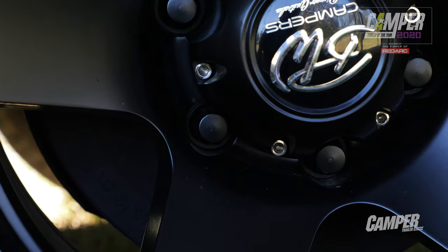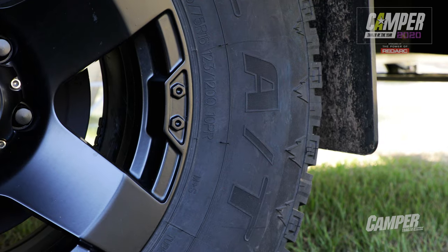Hub bearings have been upgraded to marine seal, you've got heavier lug nuts that include a flange, you've got heavier studs, and you've got an oversized axle.